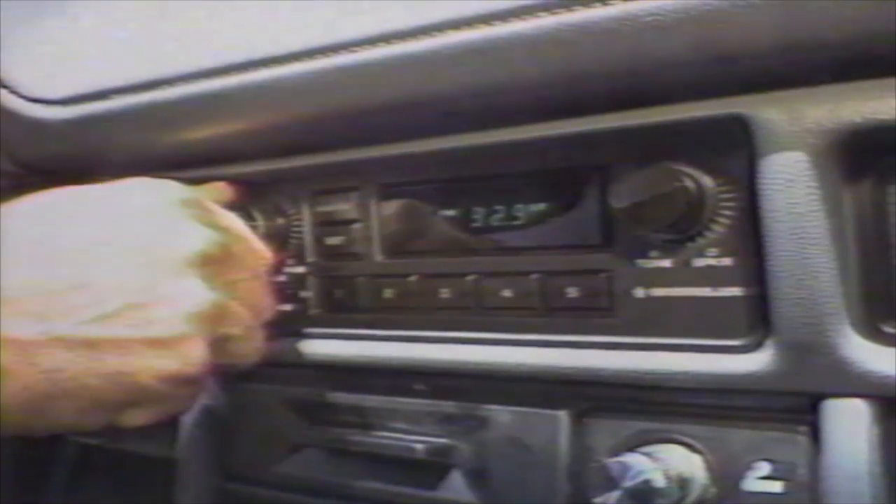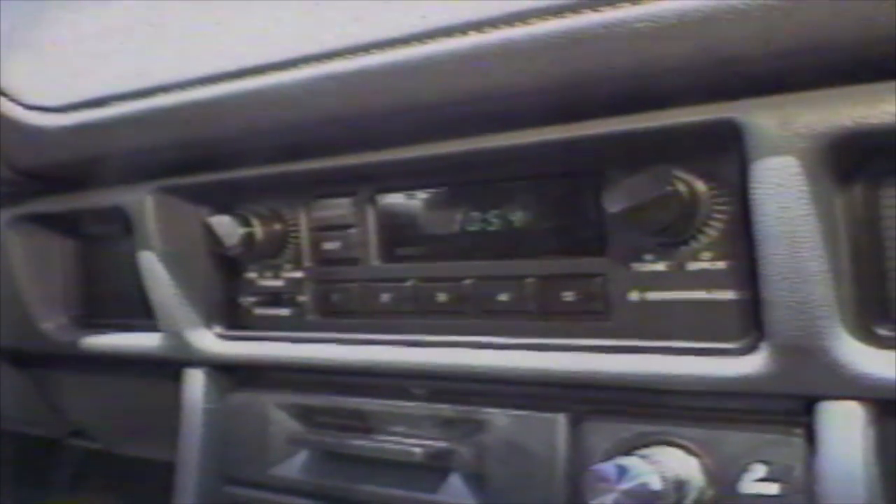This car in particular has got a Chrysler stereo package, which I'm very impressed with — excellent sound. With the ideal car at a 10, I would give this car a 7.2.